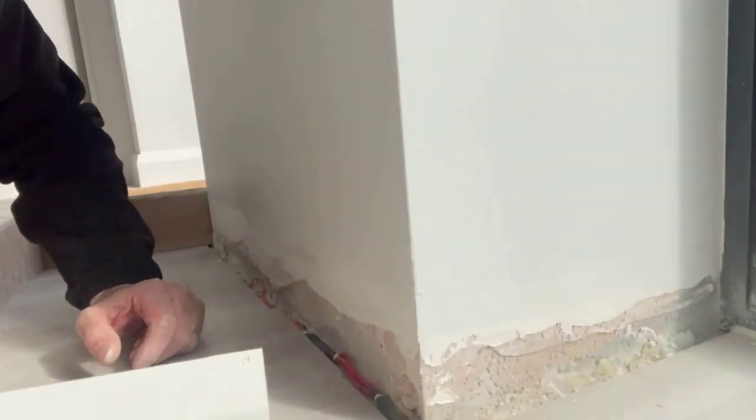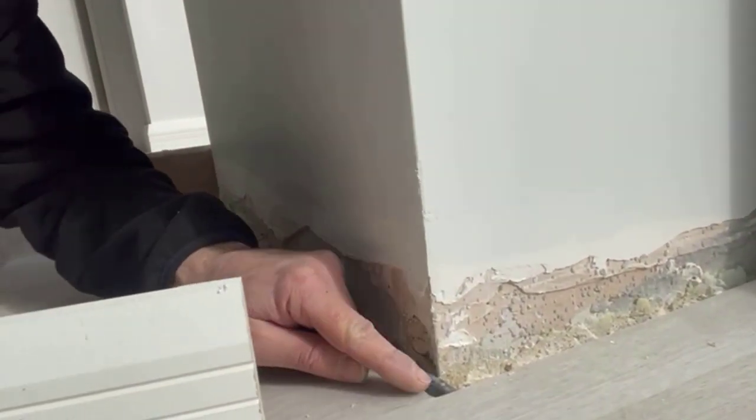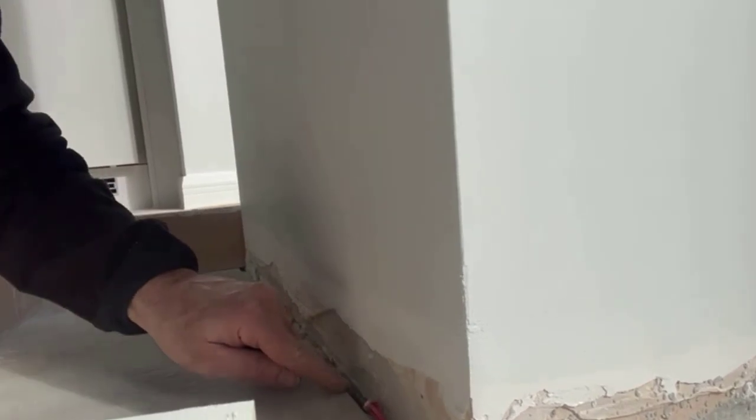Hi guys, this is Yasen from XO Electricians. Today we've been called to repair the underfloor heating. We did manage to find the fault and it was just next to the skirting. And I can show you right there.